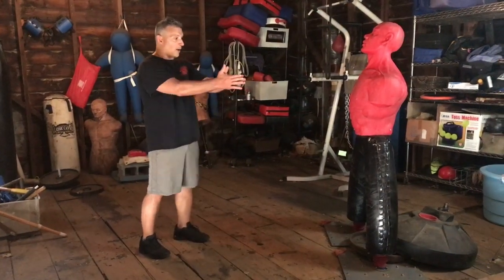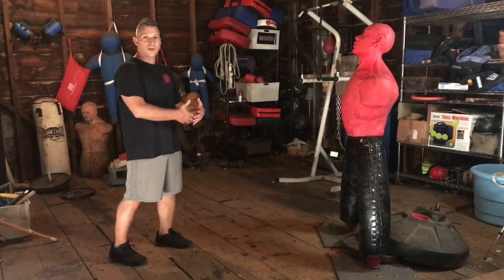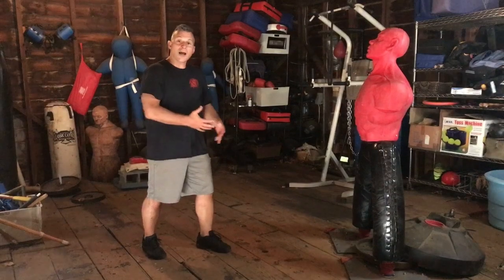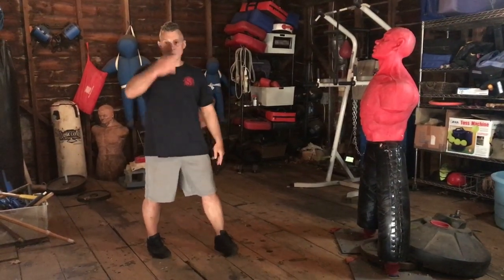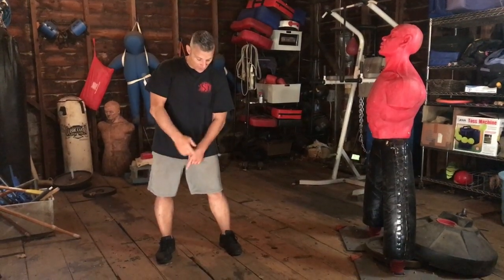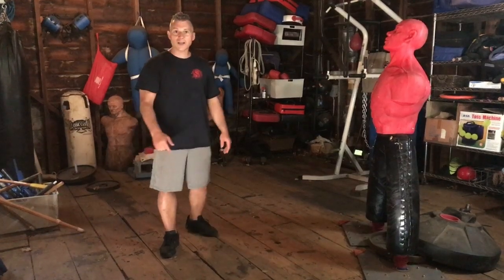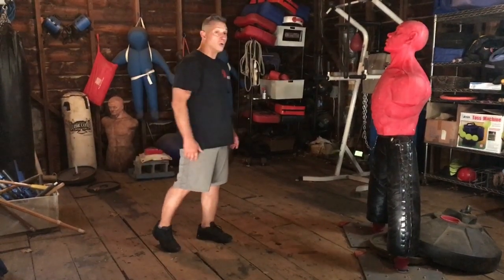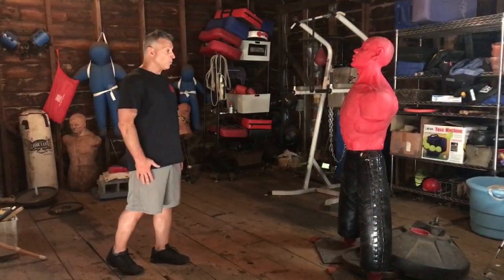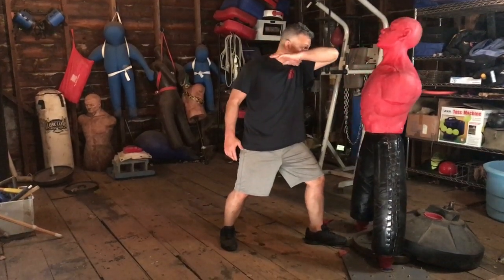We line up on our position of advantage. We are far enough away from them where in order for them to hit us, stab us, bludgeon us, they have to shift their weight. We're lining up on that axis — right where the center line from the top of their head to the floor intersects with the line right between their feet. That's your X marks the spot, and everything you do drives towards that point of attack. When we move in, our chin is down, our elbow is up, we are driving.